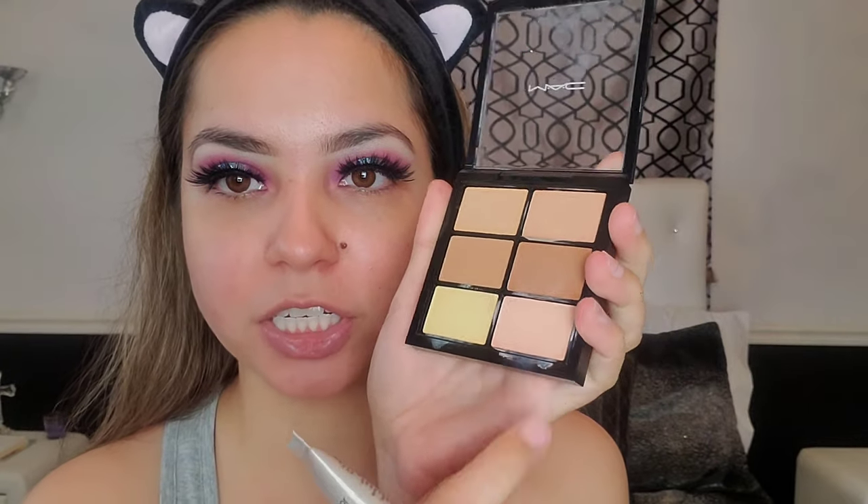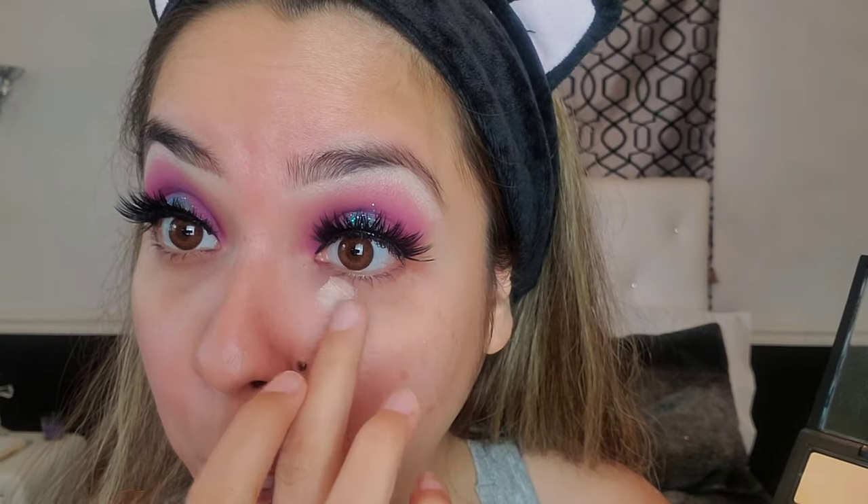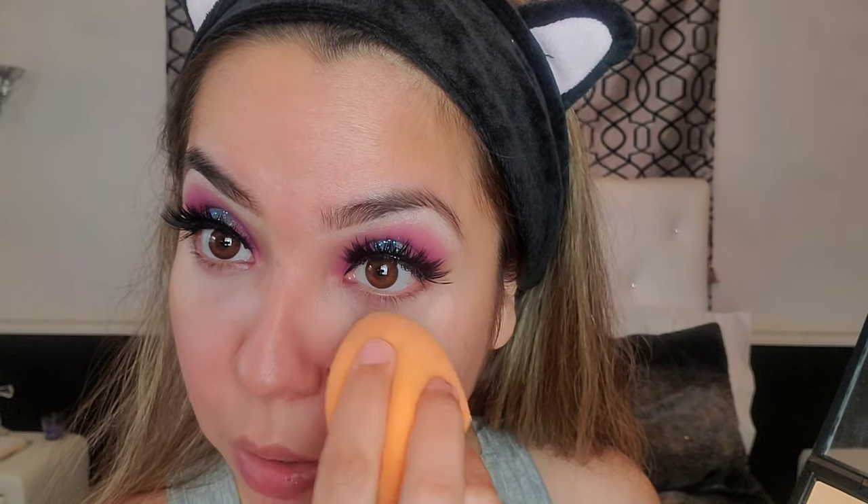Now we're going to do concealer. I love using this Laura Mercier Radiance Primer and my MAC concealer in the peachy shade. I use a little bit of the primer to mix under my eyes — I get a little bit on my finger and this helps the concealer get a little bit creamier because it's thick. I love the peach shade because it really helps conceal my bags — I've been going to bed at like five or six in the morning. Then I take a Real Techniques beauty sponge and blend that out.